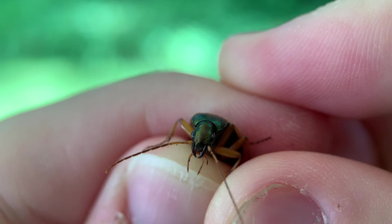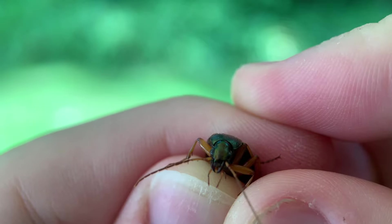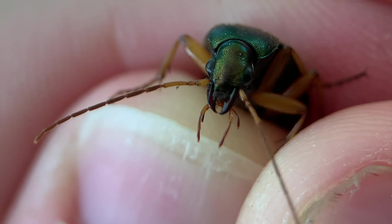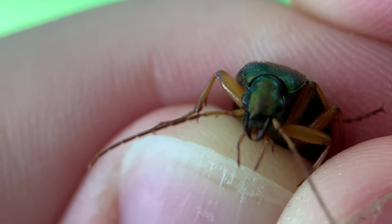His jaws are quite sharp because he is a vicious predator. Now, they're not too big because he doesn't take down big things — he's not going to go after something like another beetle. He eats soft-bodied prey like caterpillars, slugs, crickets, and he uses those jaws to just dice them up like a pair of scissors. He's lightning fast, and since most of the other invertebrates he's hunting are pretty slow, he can easily outrun them and just rip them apart with those sharp, powerful mandibles.